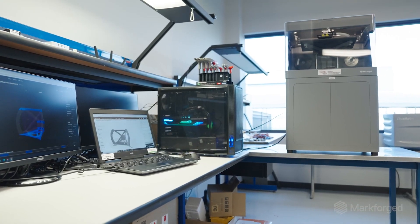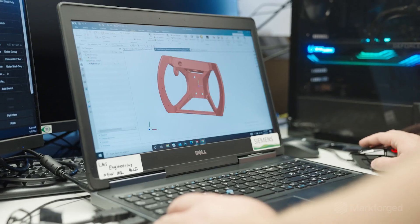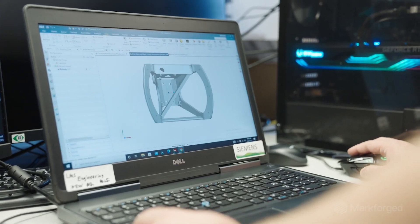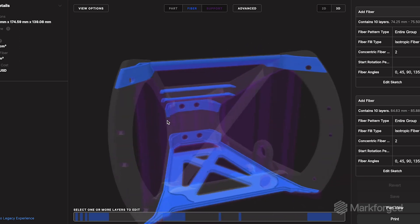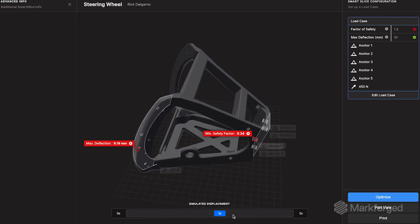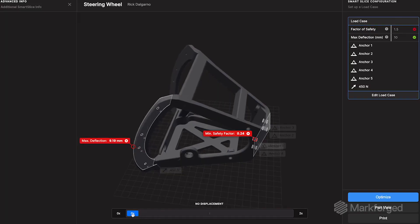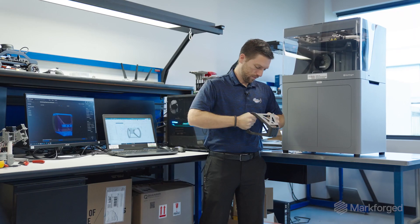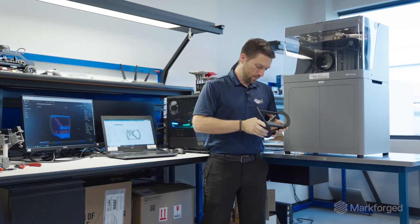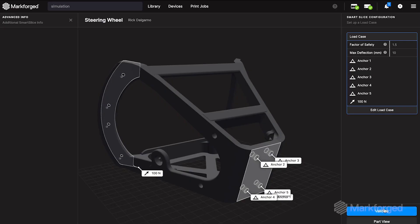Markforged machines are extremely accurate — the parts we're printing are within thousandths of the part we designed. I've never seen or heard of anything like the simulation software that Markforged has provided. It was able to give us confidence through iterations that we're getting a better and better design every time, before we even have to print it. This is going to allow people to really test and optimize their designs without printing ten different parts — they can do it all in simulation.